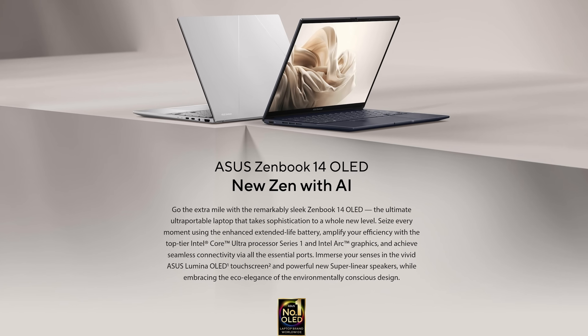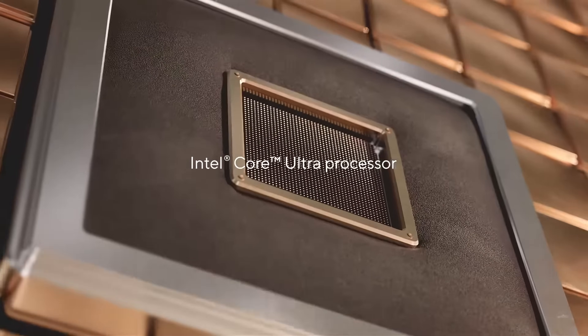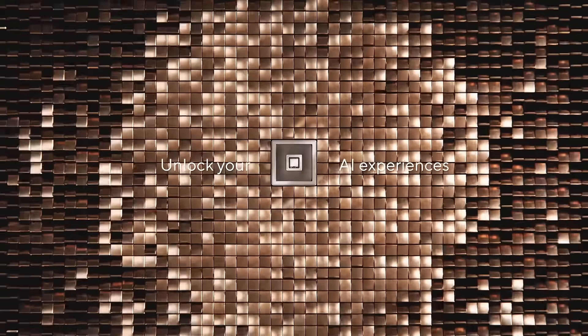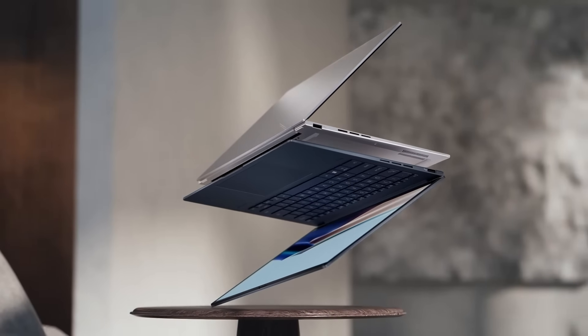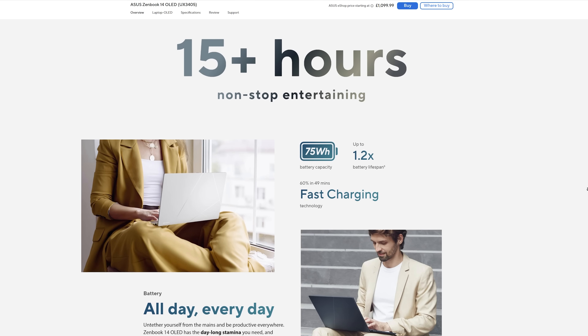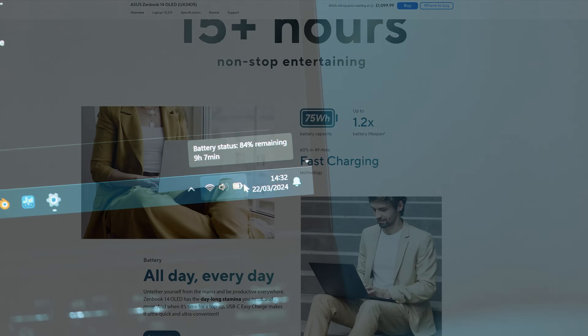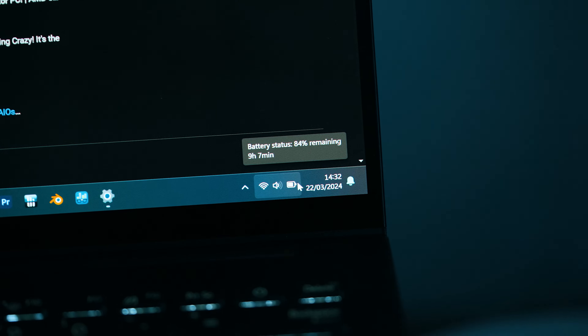So what is this laptop? This is the ASUS ZenBook 14 OLED, the 2024 model with the Intel Core Ultra chips inside. That's one of the key reasons why this has become such an interesting device to me, because finally we have a battery life that's an all-day battery life. I haven't used a Windows laptop before that lasts the whole day — the battery life for this one is truly amazing. I've already been hours and hours on it.